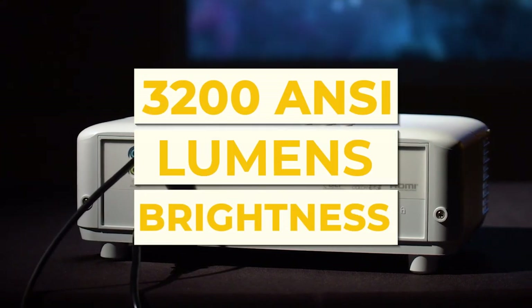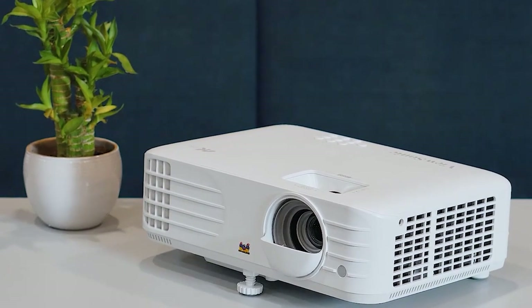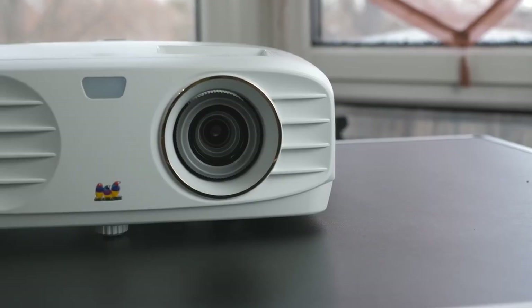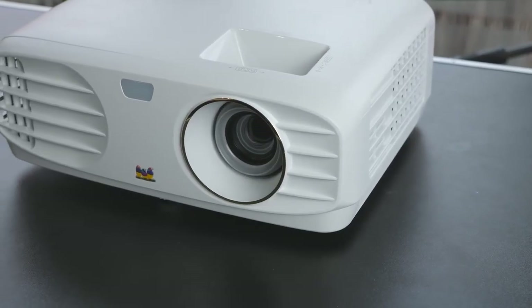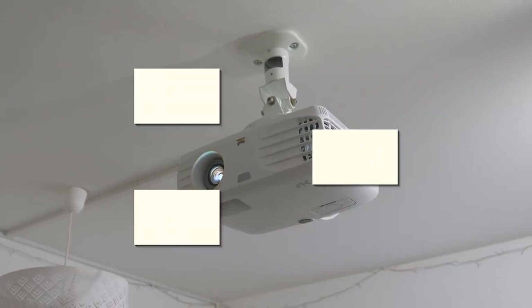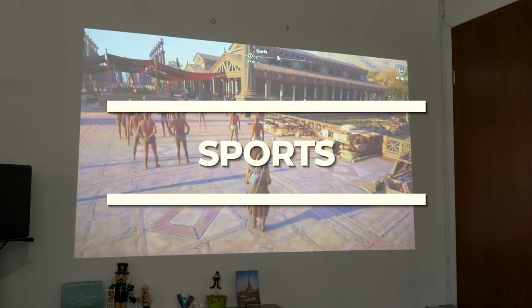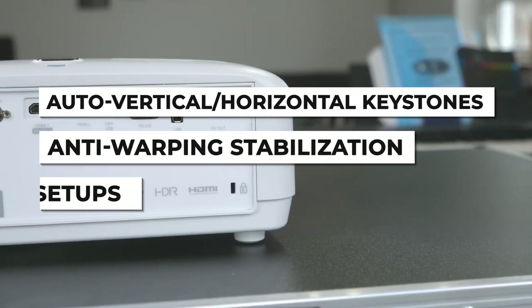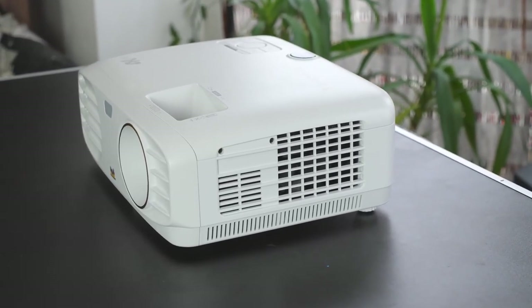The projector features 3,200 ANSI lumens brightness for usage in dimly lit environments or rooms with ambient light — a relatively high brightness so you shouldn't have any problems with daily usage. It supports both HDR and HLG alongside SuperColor technology to create incredibly vivid colors and a wide color gamut. The contrast ratio is a bit underwhelming at just 15,000 to 1, but the additional color enhancement features make up for it. For gamers, the PX701 4K supports a super low 4.2ms input lag and 240Hz refresh rate for quick response times and fast motion, also making it great for watching sports. The DLP projector also has auto vertical and horizontal keystones, anti-warping stabilization, and a 1.1x optical zoom for easy setups.